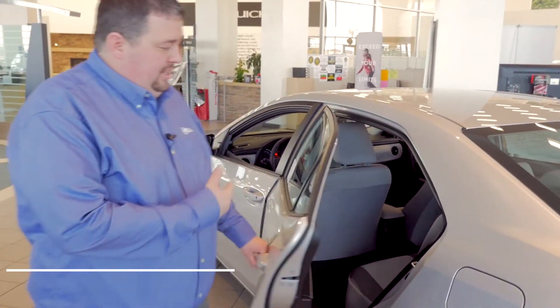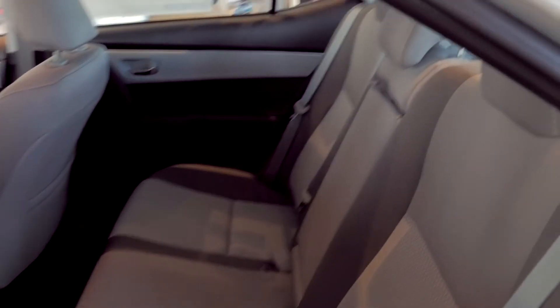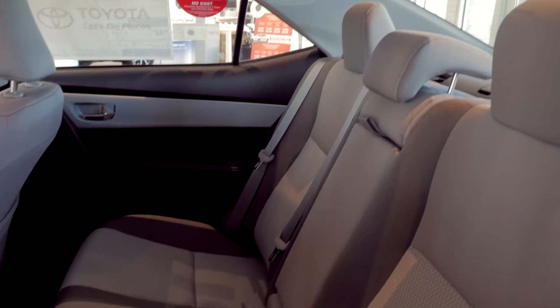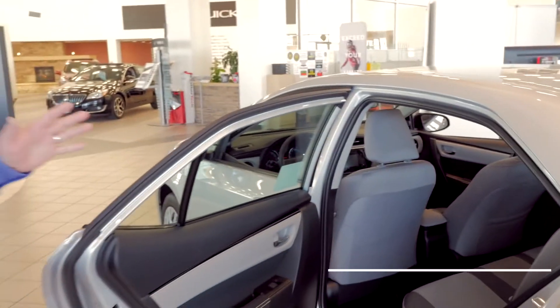You can fit the dog, three more people in the back, kids in car seats, groceries — just about anything you want. This car has got everything written all over it as far as anything that you like to do.